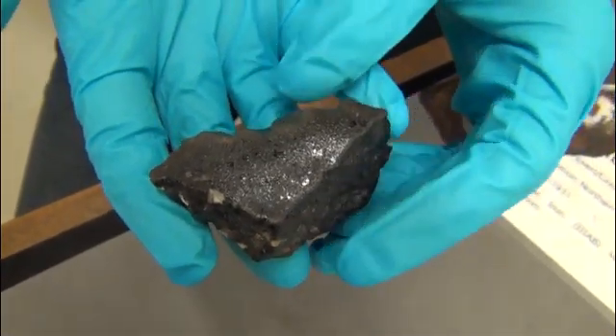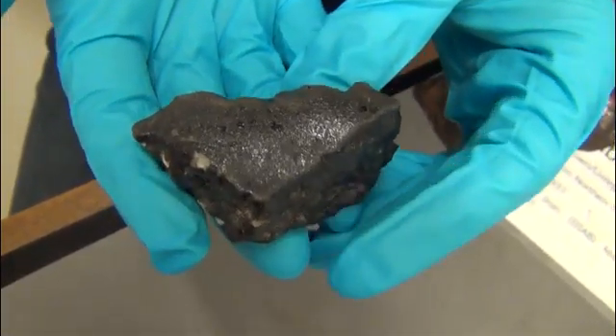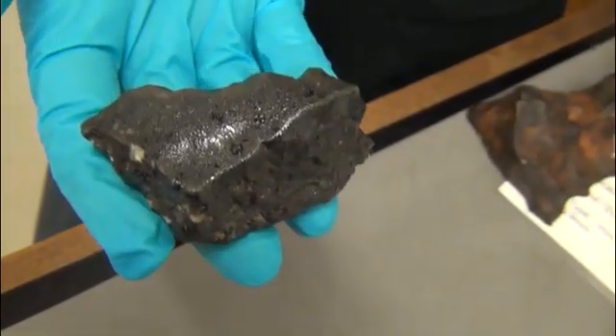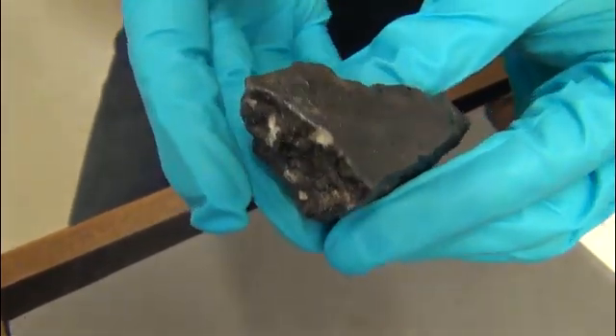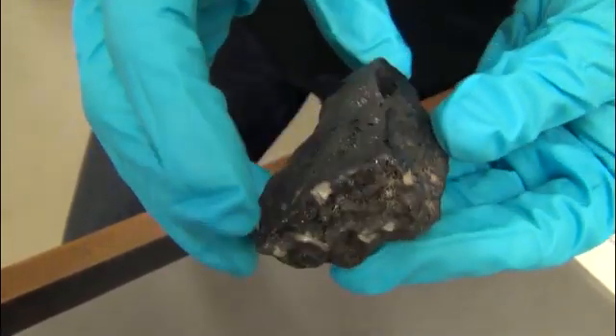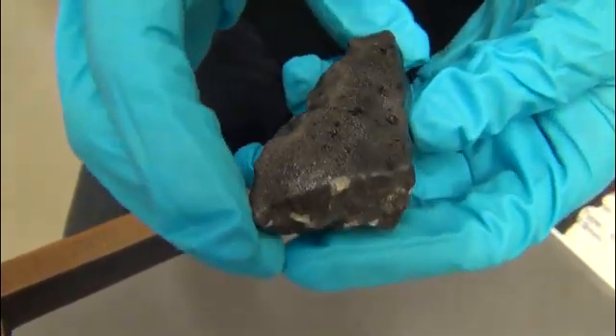This meteorite fell in Morocco in July 2011. It was a witnessed fall - a large fireball was seen, explosions were heard, and then a couple of months later fragments were found fairly nearby to the fireball.